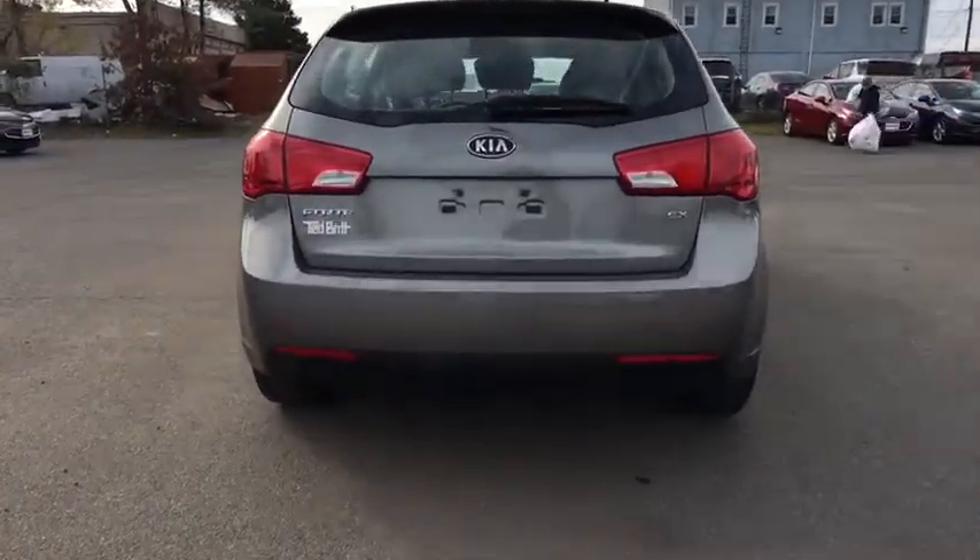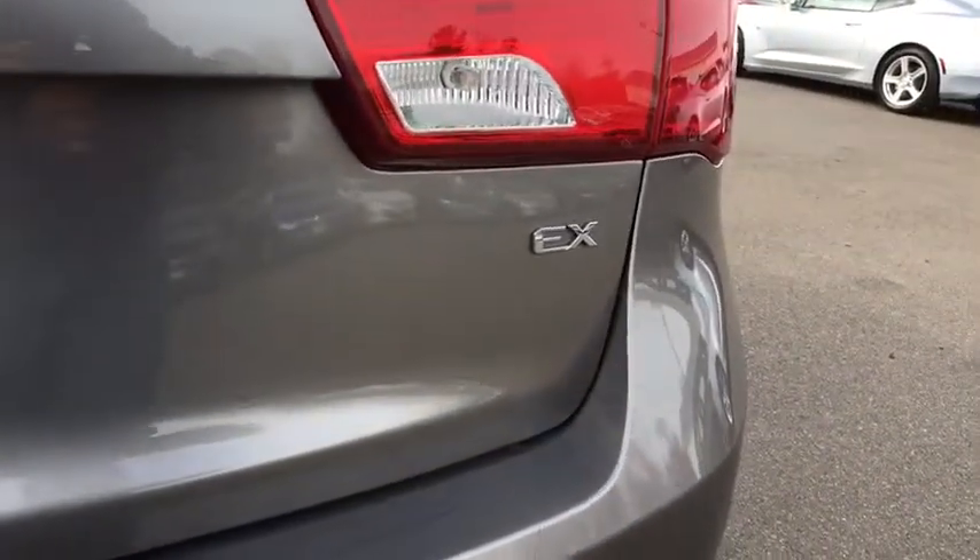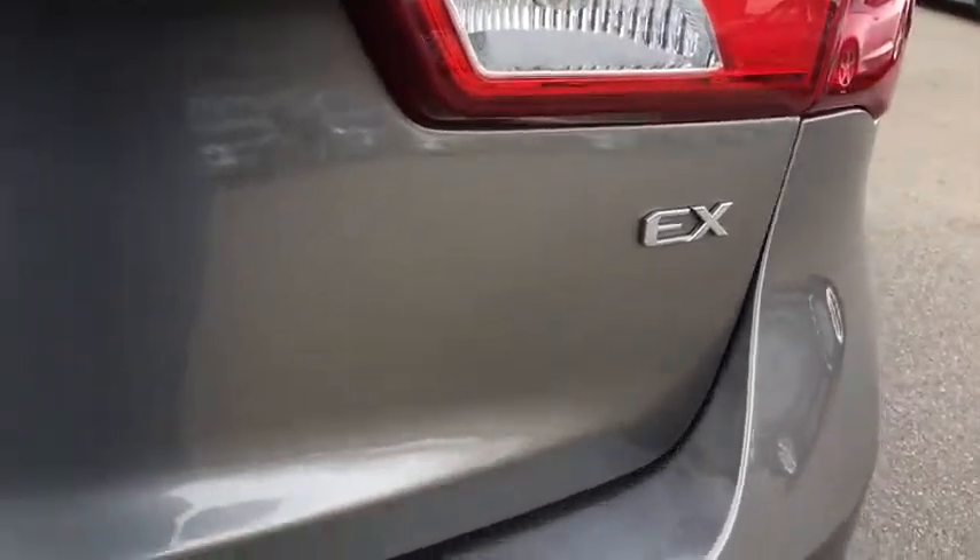It offers an exceptional combination of innovative design, high-quality engineering, and outstanding value. This vehicle has less than 85,000 miles.